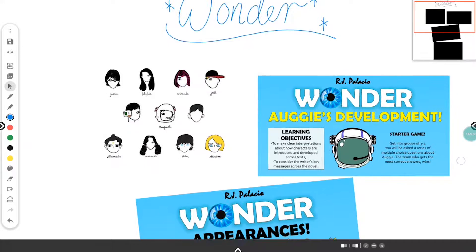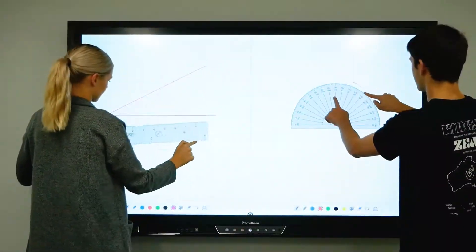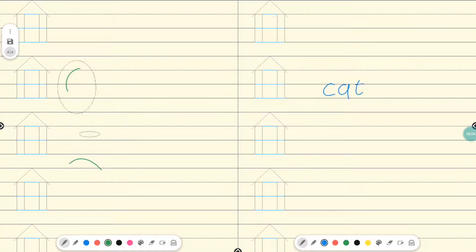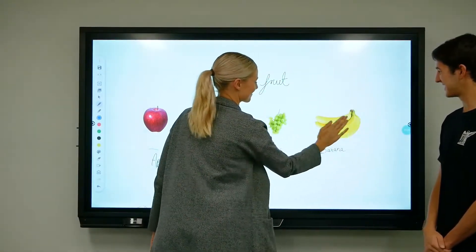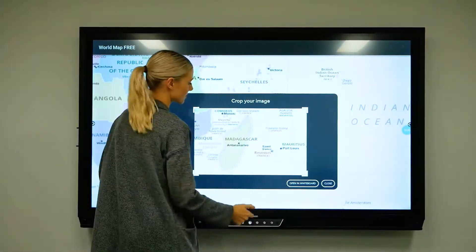The Promethean Whiteboard is an everlasting whiteboard, loaded with colours, math tools, resources, dual user mode, 20 points of touch, palm erase and pen touch differentiation. You can even use the capture tool to crop and bring content directly into your whiteboard.